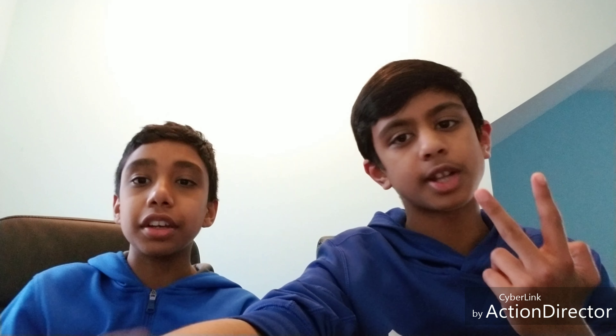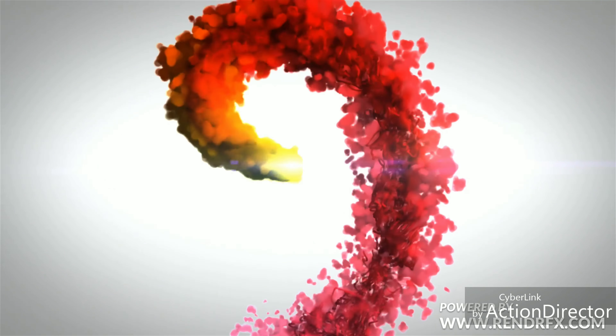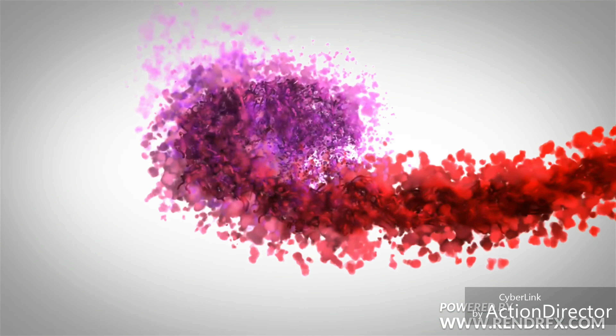Thanks for watching — subscribe up there for more awesome content and drop a like below. Subscribe to Try Hardy Tech, link in the description. Watch my Tesla Model 3, Model S, and Model X videos for more. Yesterday I made a video about the Tesla Model 3 and one before about the Model Y — peace out, take care!